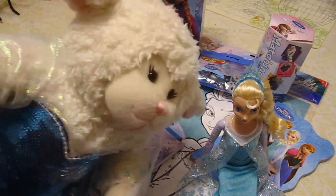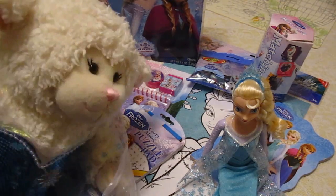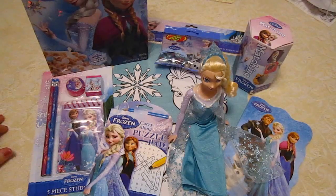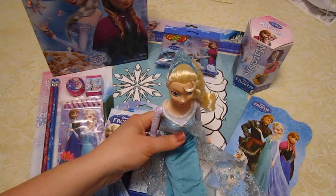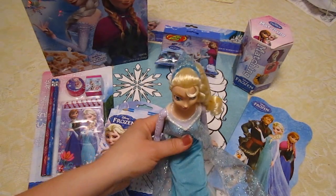Elsa is here to help me. I love my Elsa doll. So Elsa's here to help me. Let's get to the haul. Alright everyone, so this is going to be Lambie's Frozen haul and she wanted me to help with this. Mom, be careful with Elsa. I'm being careful with her.